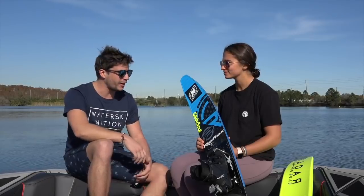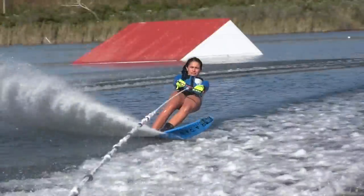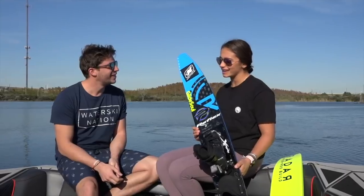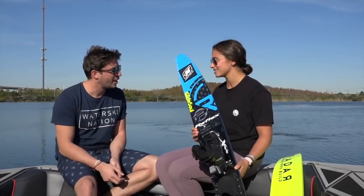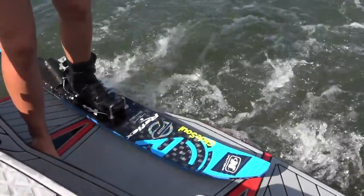Okay, we're here with Paige Reney, a professional skier for Radar. Today we tested the brand new Vapor ProBuild. Paige really liked the new ski — it felt really good to ski with.